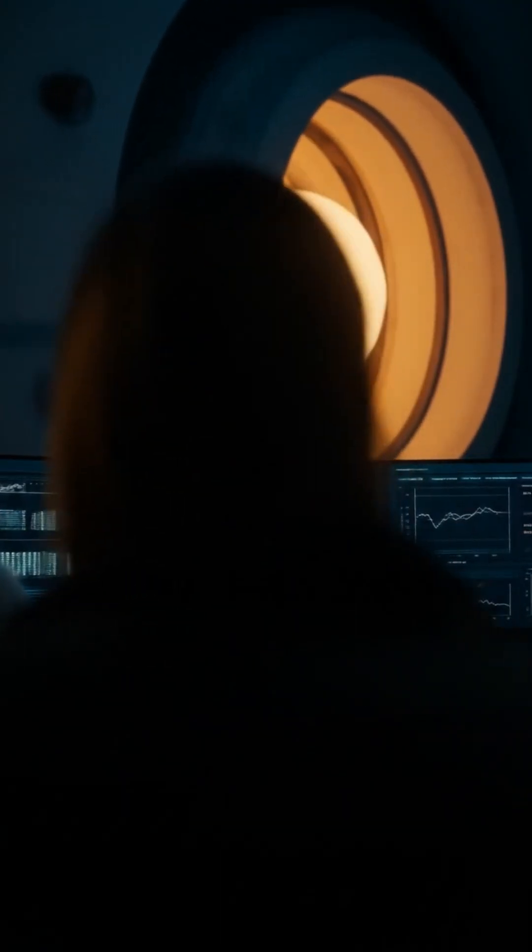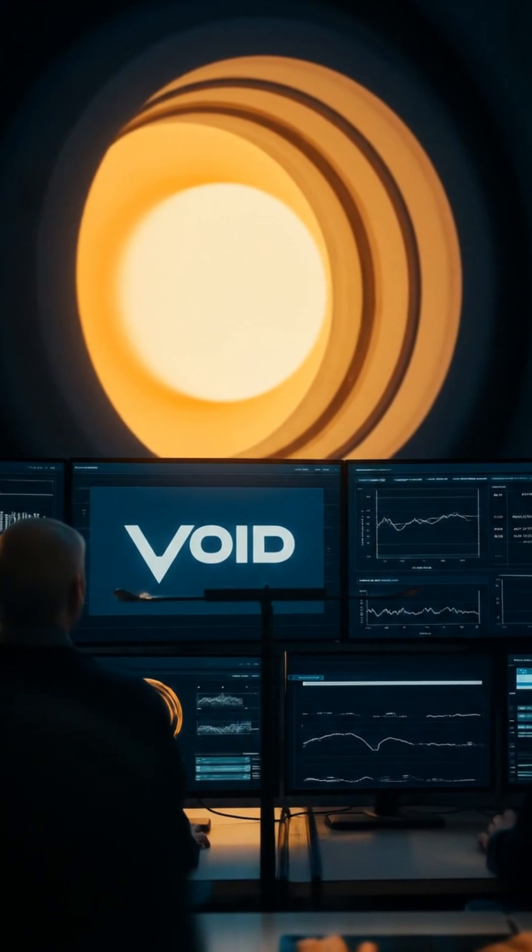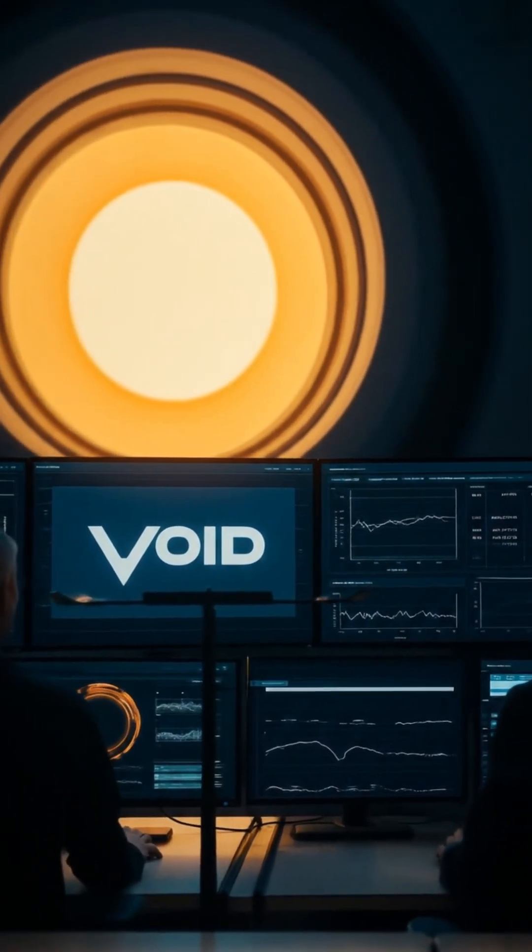Inside a live fusion control room, Void system forecasts disruption with 92% confidence. Q profile hits 2.01 — instability imminent. This is real-time plasma control, powered by Void.